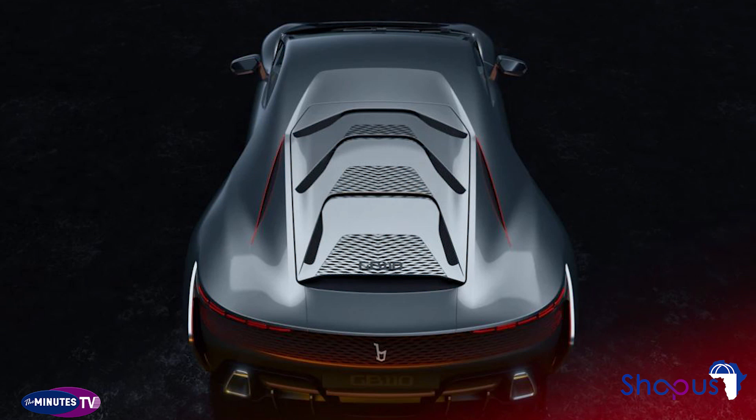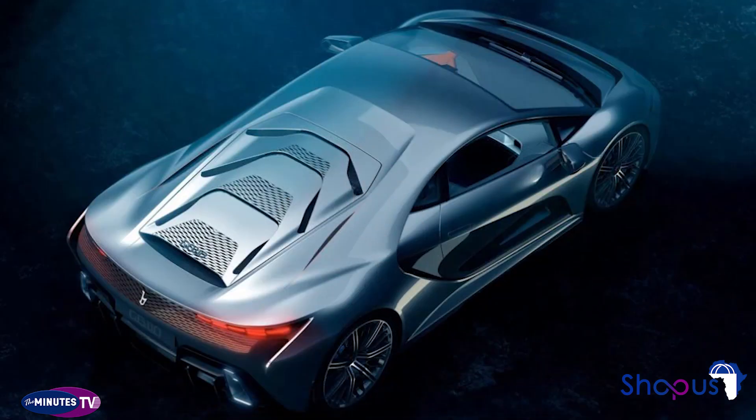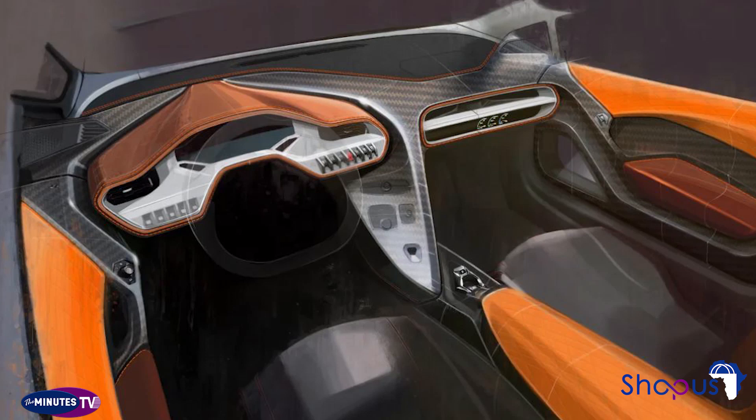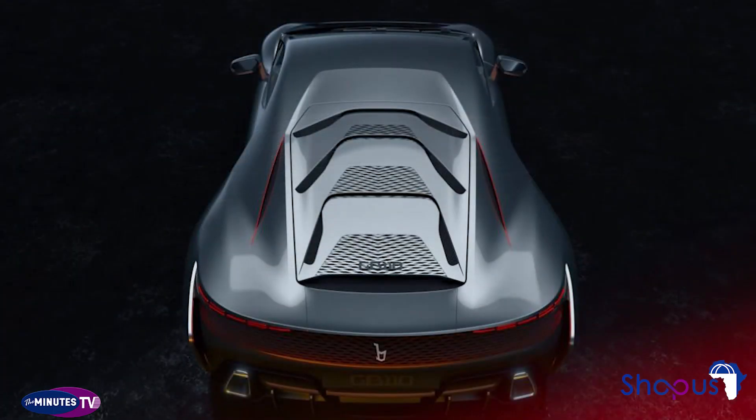Italian design house Bertone celebrates its 110th birthday in 2022, and to celebrate, the company has revealed a new hypercar called the GB110. The firm says the new car will be the first in a series of limited-edition models, with the GB110 itself restricted to just 33 examples.